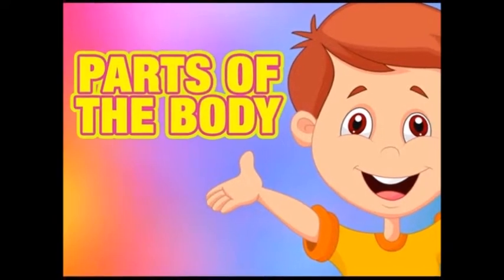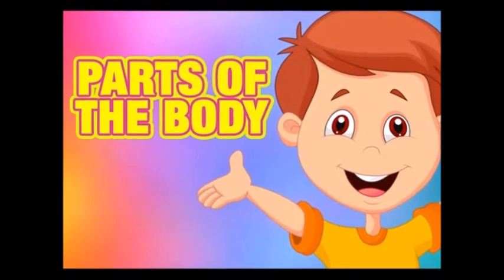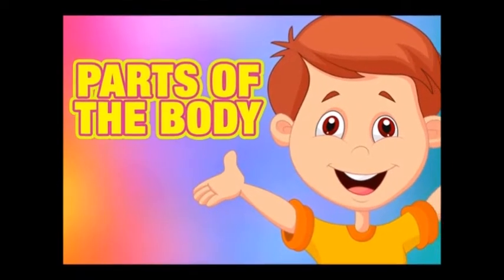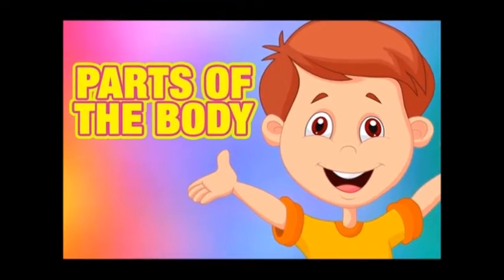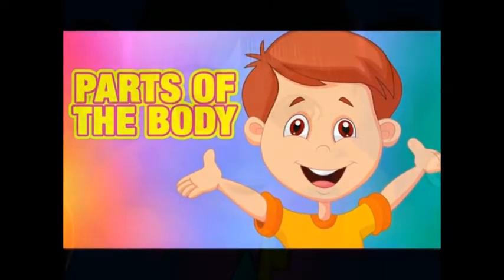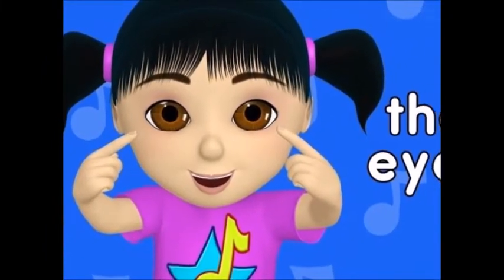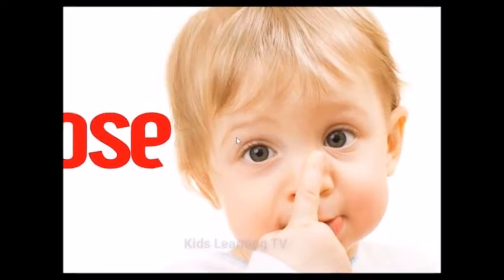Our body is made up of different parts. All these parts are important for healthy living. Today let us learn about eyes and nose.